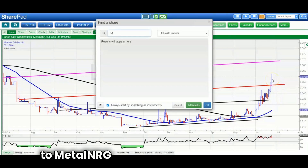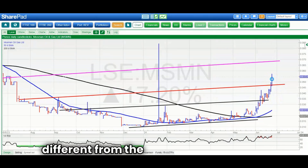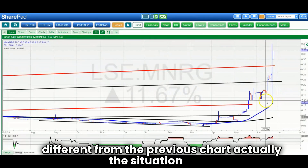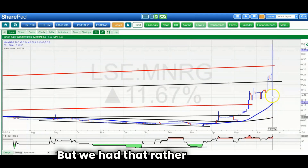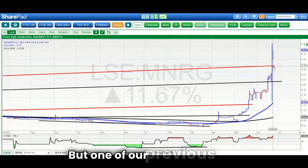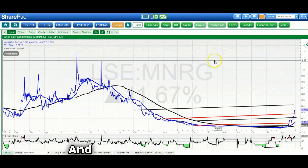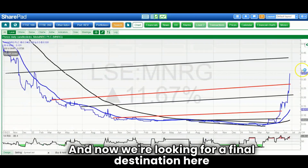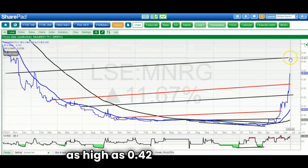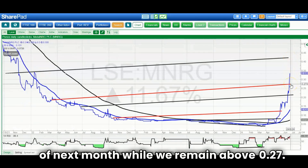Moving along to Metal NRG — not too different a situation from the previous chart. We had that rather strange price action on Thursday, but following through now on one of our previous targets — the fourth target at 0.27. We're now looking for a final destination as high as 0.42 or 0.43 by the end of next month, while we remain above 0.27.